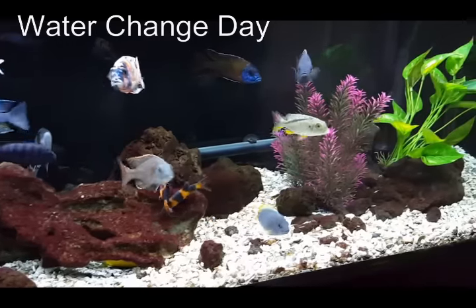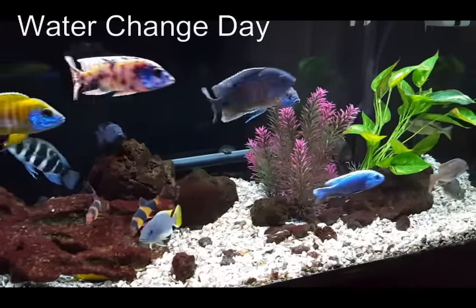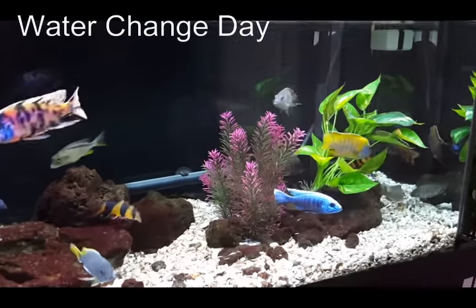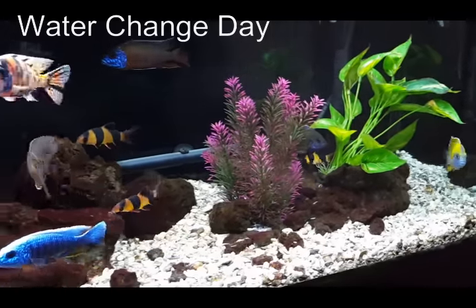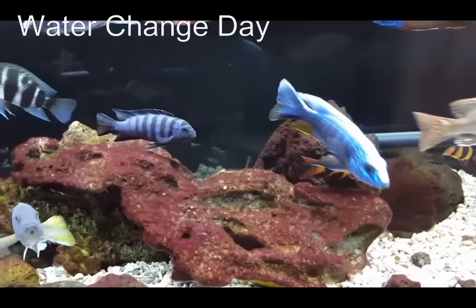So every other week I take everything out and I re-rockscape. By mixing things up a bit I've heard that I can break up some of the territories that these fish claim, and by doing so reduce some of the aggression.